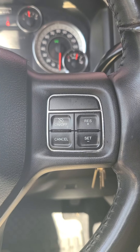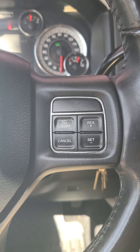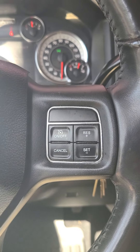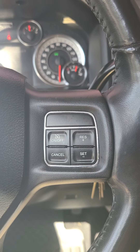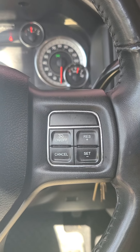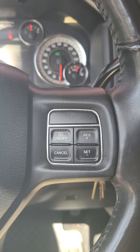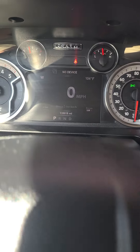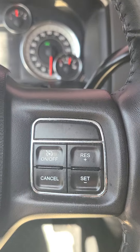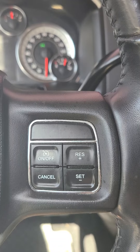Howdy ho, peepers and creepers! Never a dull day with this Ram. So today my cruise control decided to stop working. This is a 2018 2500 Ram 6.7 Cummins, getting some miles on her — 130, 135,000 — and today I tried using my cruise control and no dice.